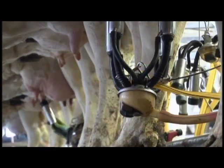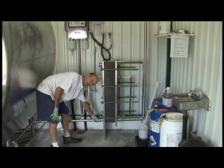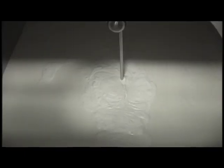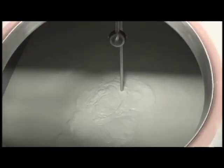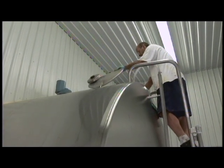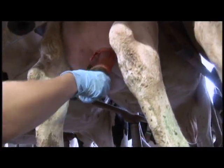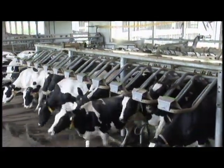The milk comes out of the cow at body temperature. It's quickly cooled to about 4 degrees Celsius to keep it fresh. The milk is kept cold in a bulk storage tank, ready for the milk truck to pick it up. In about 10 minutes, the milking is over. After their teats are dipped in an iodine sanitizing solution, the cows make their way back to the barn.